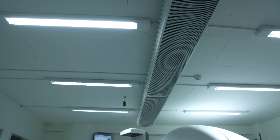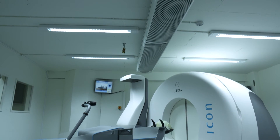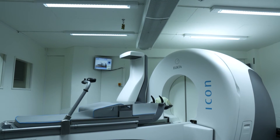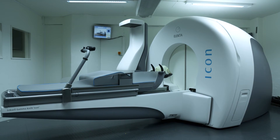The main reason for us to have the Icon is because it was actually designed as a result of feedback from users like us who have done Gamma Knife for an extended period of time. The Icon in its mask-based technology offers new features which we could not yet use in the Gamma Knife — that is one big advantage of the Icon.